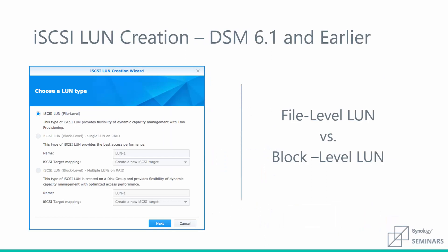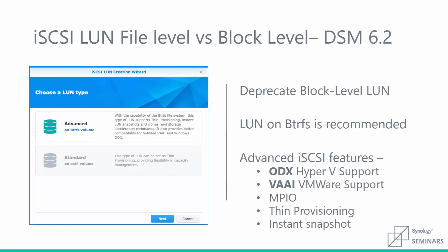All of these improvements are based on the BTRFS file system. In earlier versions of DSM, creating a LUN had two options: file or block-level. We used to say block-level had the best access performance, but with our new improvements, file-level is now the way to go. With our dedicated iSCSI development team, we can provide more features and better performance. We've deprecated block-level LUN creation, and new LUNs will be created on BTRFS to provide access to these iSCSI features.